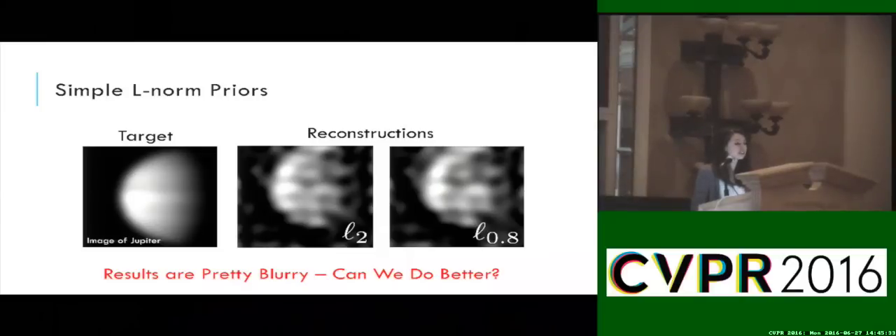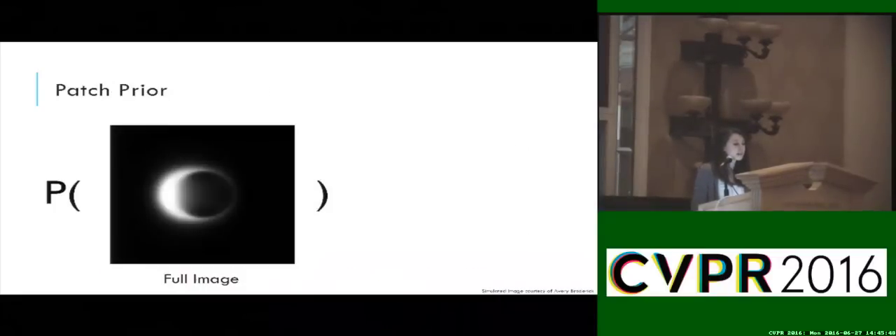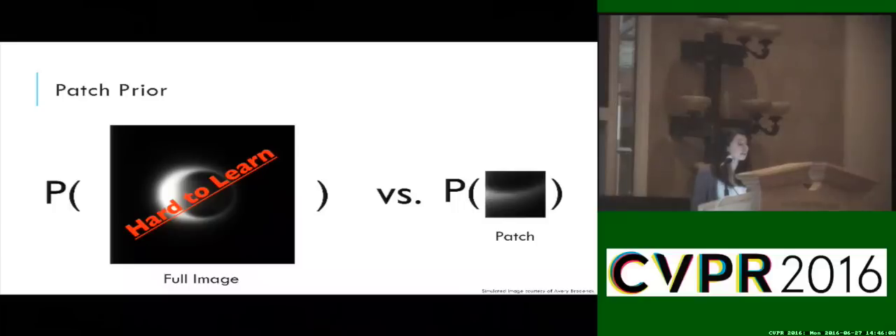One of the simplest image priors to try is one on adjacent pixel differences. However, they result in a pretty blurry image with spurious detail. Additionally, these handcrafted priors don't give us the flexibility to easily incorporate different image assumptions. Perhaps instead, we would actually like to learn the distribution of different types of images. Ideally, we'd like to learn the joint distribution of all pixels in a type of image. However, this is really tough due to the exploding dimensionality and variability of images. Instead, a more manageable and successful approach is to focus on modeling patches of the image.